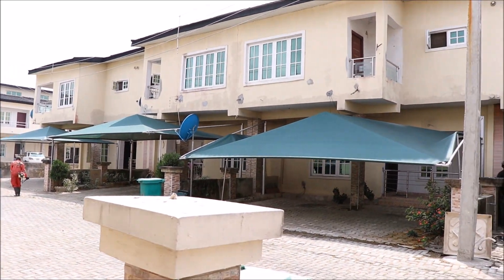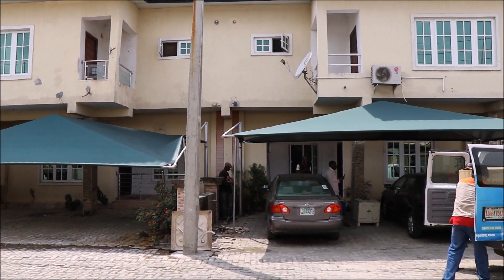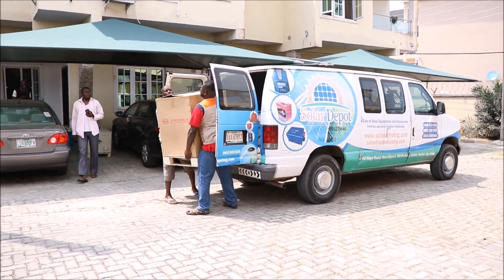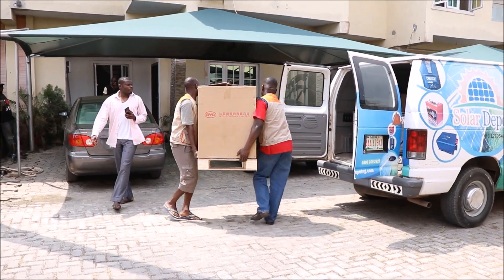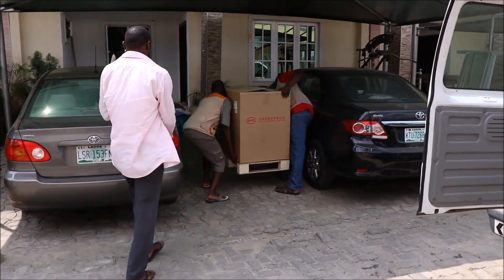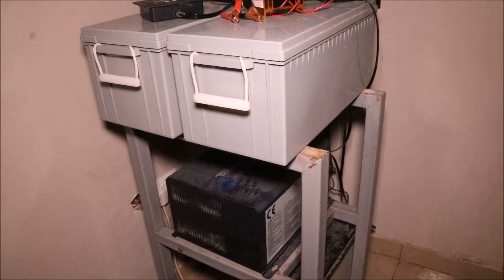Welcome to Solar Depot Nigeria, your one-stop shop for renewable energy products and services. Our technical team is about to carry out an installation at Lekki, Lagos, Nigeria. But first, let's assess the existing system.